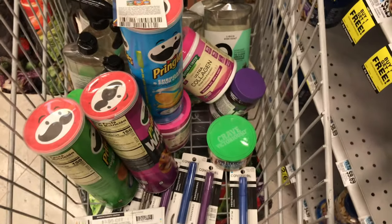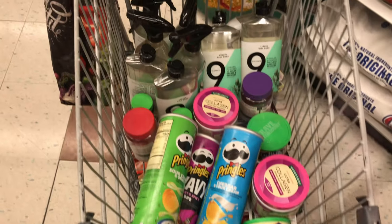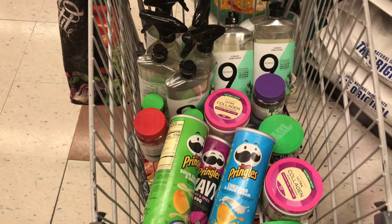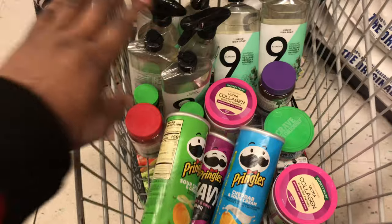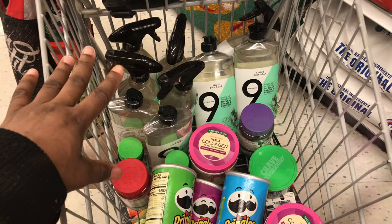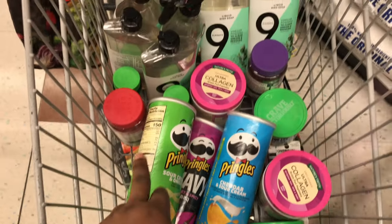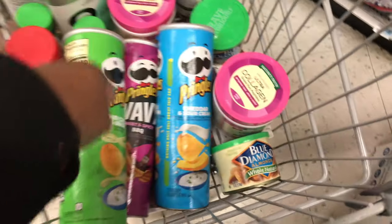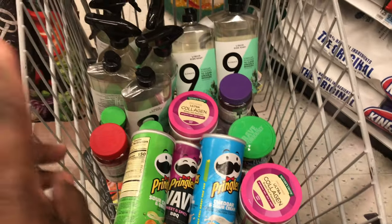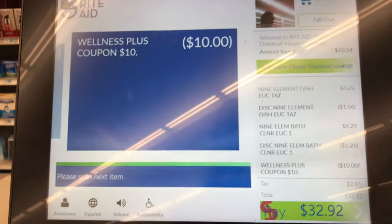This is everything I'm picking up today — I'll definitely be back to Rite Aid to finish more deals. We have three transactions: Nine Elements, which is completely free plus a money maker; Nature's Truth vitamins, completely free after coupons; and the Cover Girl with snacks transaction. Three transactions total — deals are just too amazing, so let's go check out!